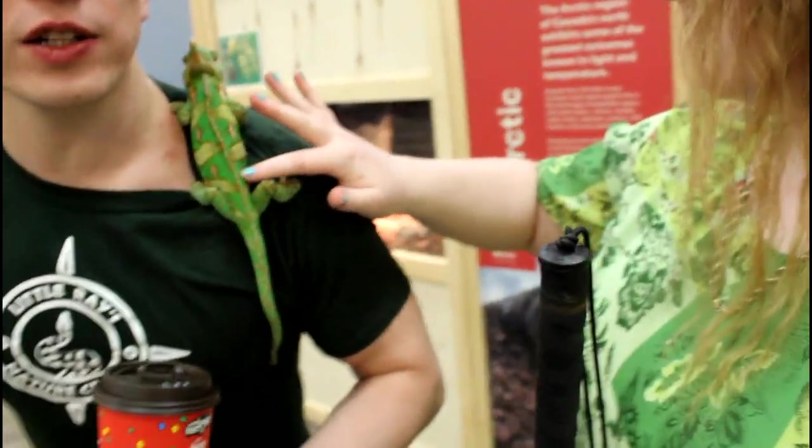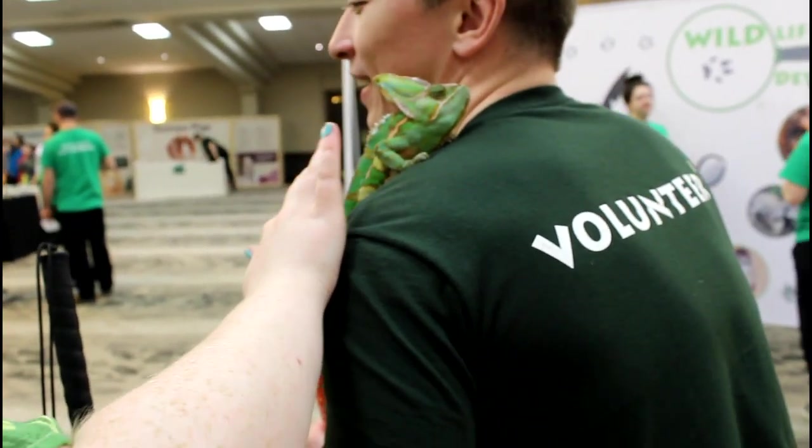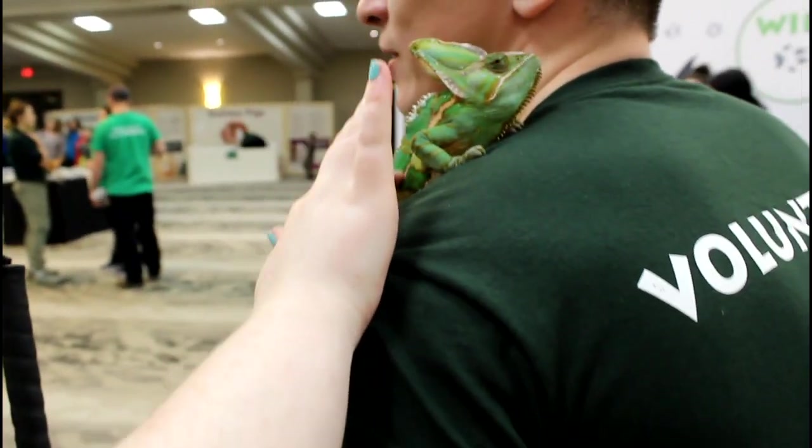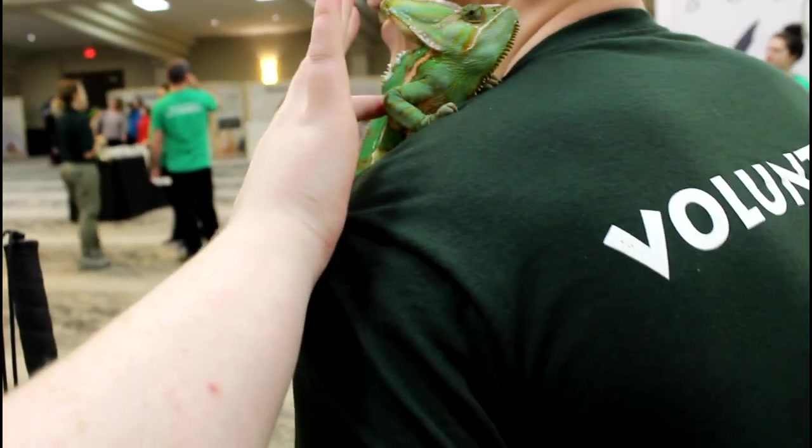It's called a Veiled Chameleon. It's also called Yemeni. Get him over here. That is a seal. He doesn't mind me. That's cool. Thank you.